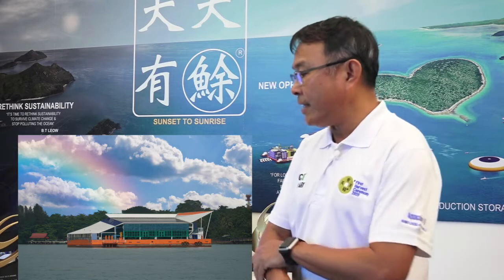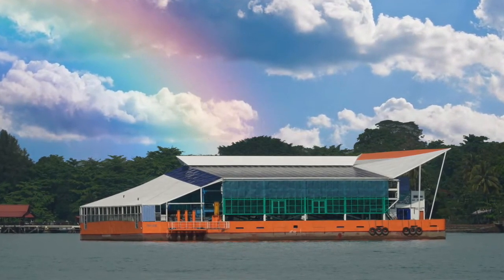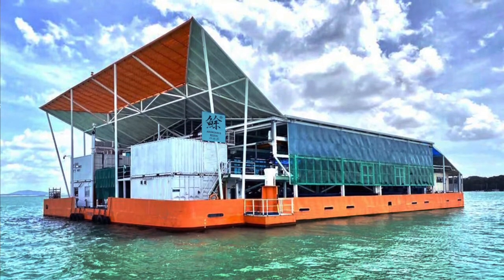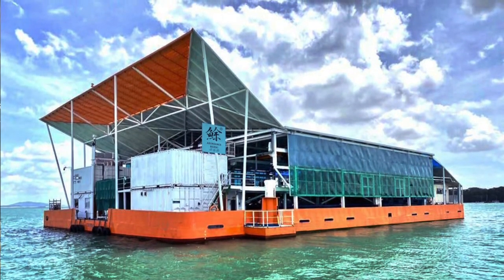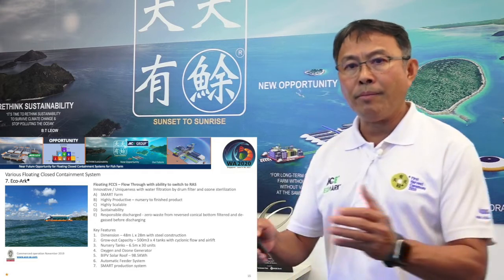The seventh system is the EcoArc — a system I have invented and patented, currently awaiting global patent. It is a floating flow-through system where 1,500 cubic meters of water flows directly through four tanks. It has the ability to switch to a recirculation system during oil pollution or harmful algae bloom events. It is a smart farm using extensive sensory equipment, and because it is fully enclosed with a green roof, sensor positioning and calibration are easy. Stock density is currently 50 kilos per cubic meter, and it is highly scalable with two or three units placed side by side.